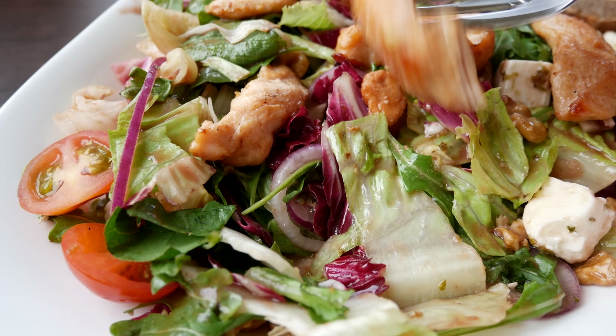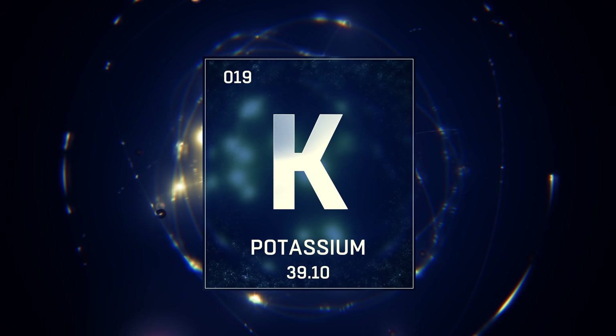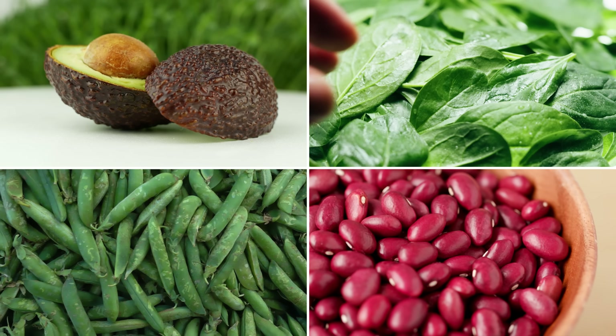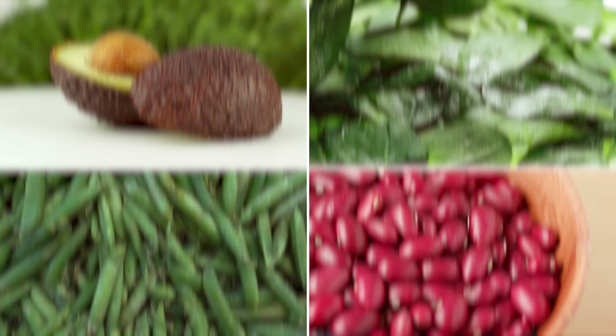Now that we've got our starting point, it's time to talk about how to lower that number. Diet is the foundation of good blood pressure, and to start we need to talk about potassium. Potassium is like a superhero when it comes to fighting high blood pressure. It balances out the sodium in our bodies and helps our blood vessels relax. While sodium raises blood pressure, potassium brings it down. Some great high-potassium foods include peas, spinach, avocados, and beans. Eating these regularly can help lower our blood pressure.